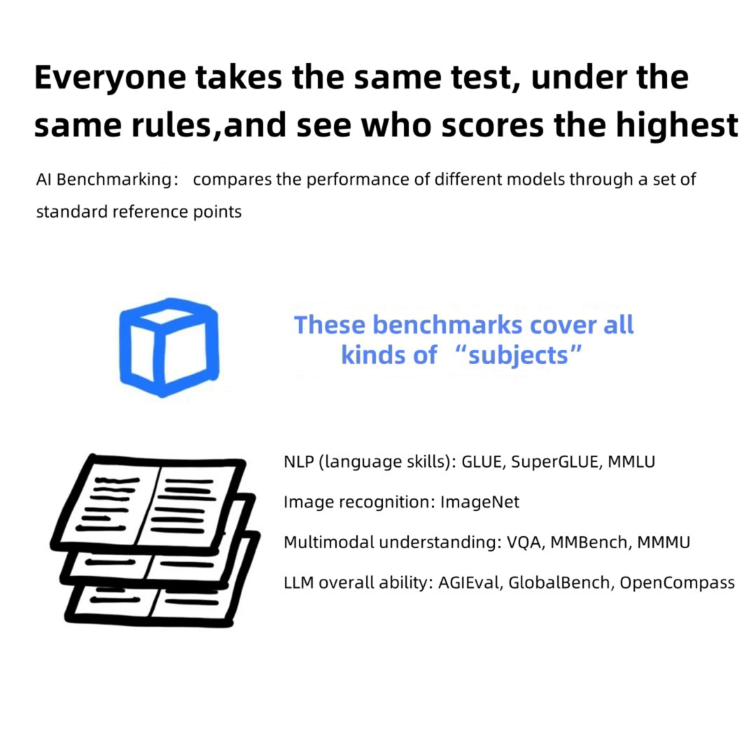These benchmarks cover all kinds of subjects: NLP language skills — GLUE, SuperGLUE, MMLU; Image Recognition — ImageNet; Multimodal Understanding — VQA, MemBench, Moo, KLM; Overall Ability — AGIEval, GlobalBench, OpenCompass.